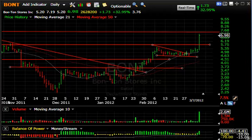Hello again, everybody. It's Harry Boxer, the technical trader. It's Wednesday, the 7th of March, and these are the charts of the day. We're going to look at both longs and shorts today.